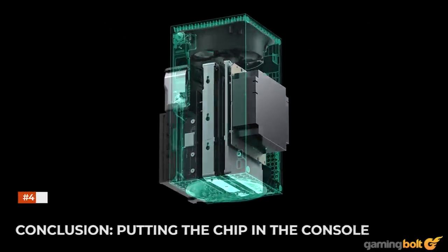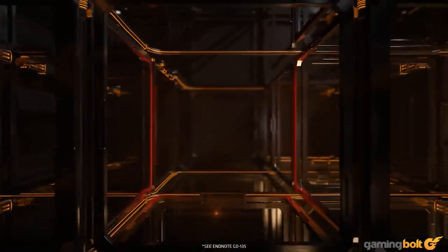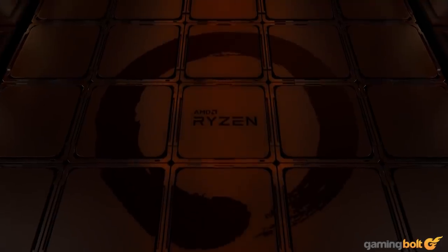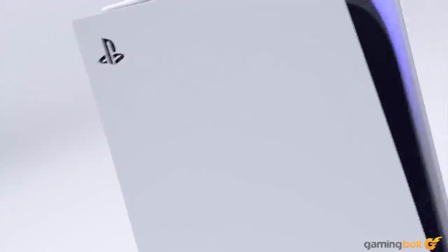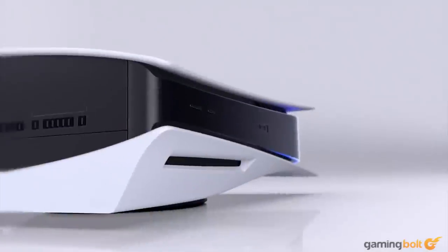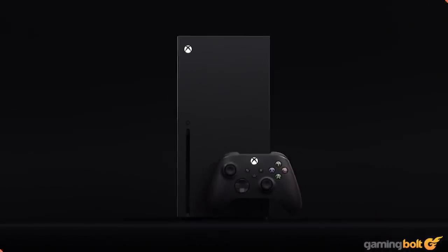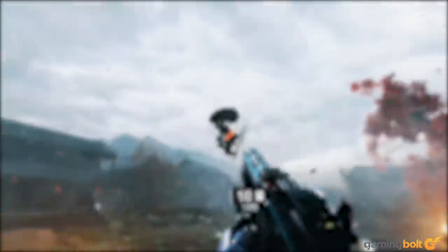In a way, the SoC — the beating heart of the console that does all the work — is made by TSMC. Microsoft and Sony stick SoC chips into the console chassis and assemble the other components, including storage and the cooling solution. Put it all together, and you get a 9th gen console. If you enjoyed what you watched and want to see more from Gaming Bolt, hit that subscribe button and turn on the bell icon next to it so you never miss any of our videos.